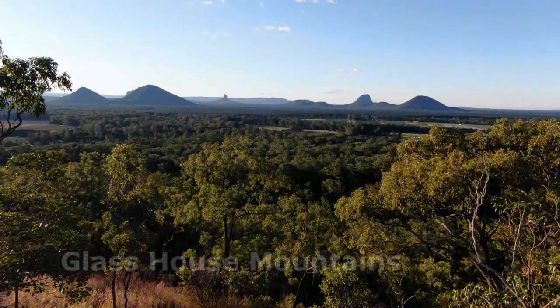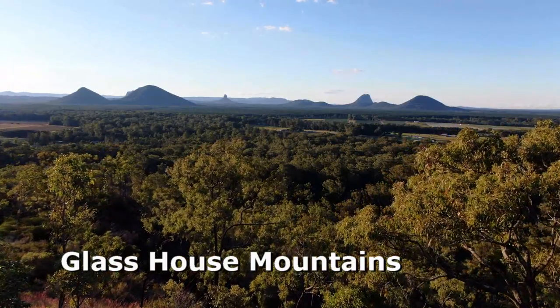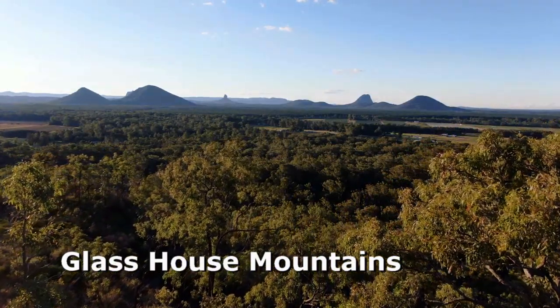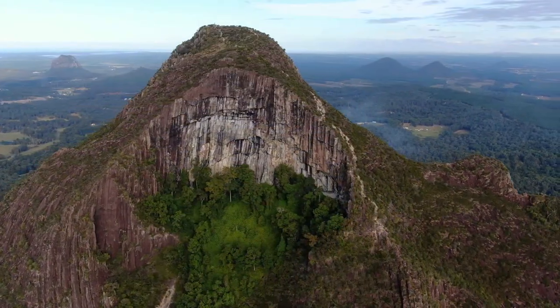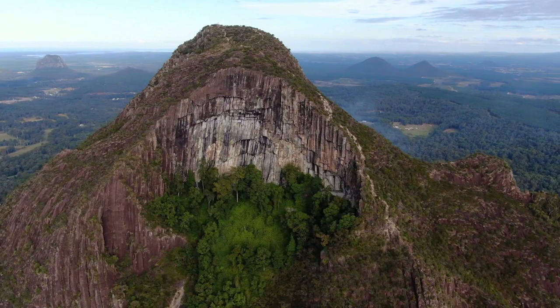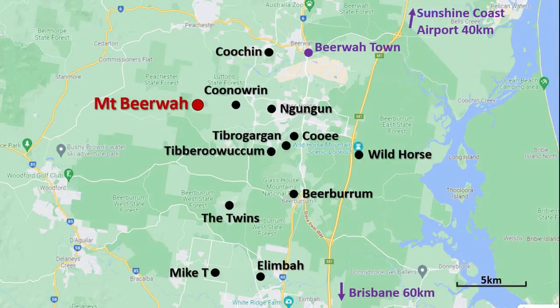The Glasshouse Mountains are a set of volcanic plugs standing proudly above the Sunshine Coast hinterland in southeast Queensland. The 12 mountains rise abruptly above farmland just one and a half hours drive north of Brisbane, and are a worthy destination for a long weekend or even a full week's holiday.